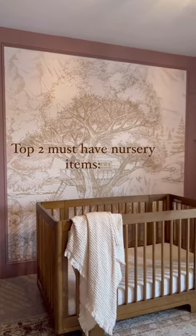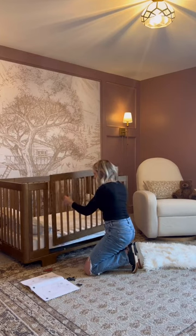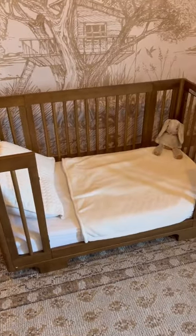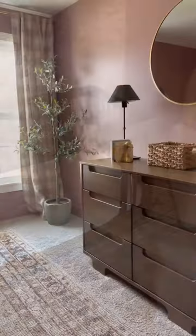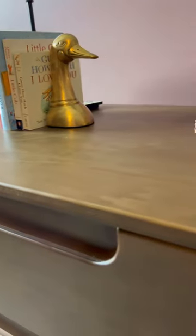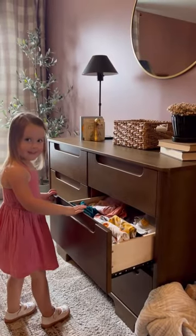These are my top two must-have items for your nursery. Number one is this Baby Leto Yuzu 8-in-1 crib that goes all the way from a bassinet to a toddler bed like shown here. I've paired it with the Yuzu 6-drawer dresser, which will hold anything from those newborn diapers and onesies all the way to my 3-year-old's favorite princess dresses.